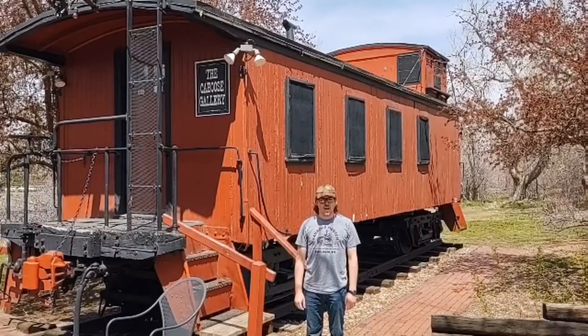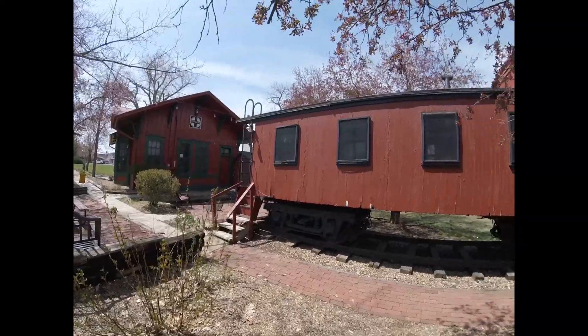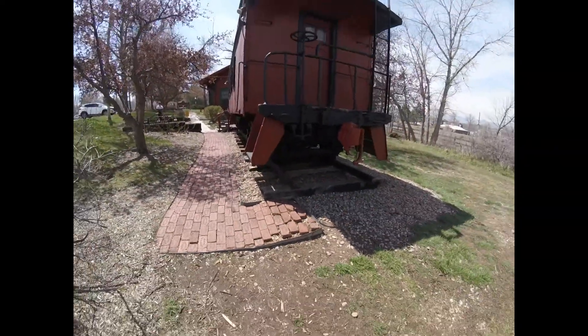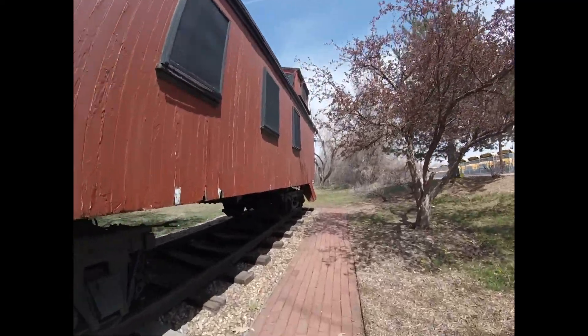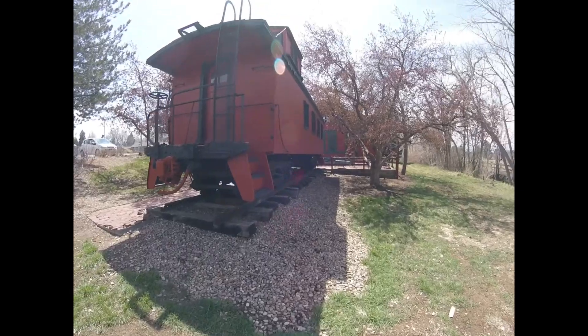What you see right behind me is Chicago, Burlington, and Quincy 139-66. Chicago, Burlington, and Quincy 139-66 was built by the Chicago, Burlington, and Quincy shops in Plattsmouth, Nebraska in 1913 and is a wooden caboose.